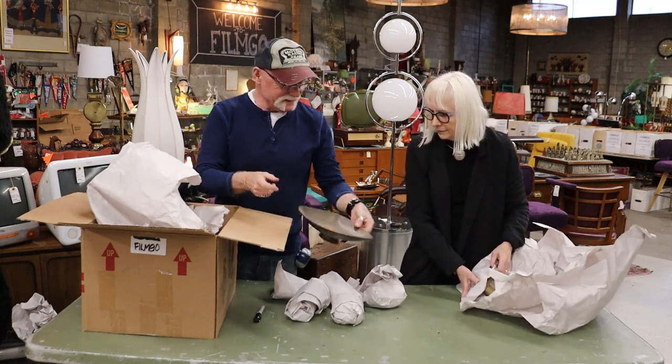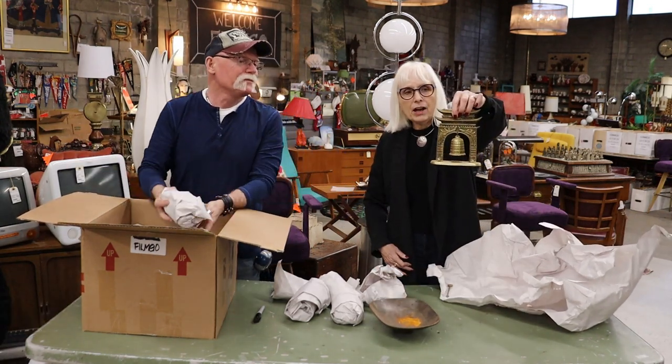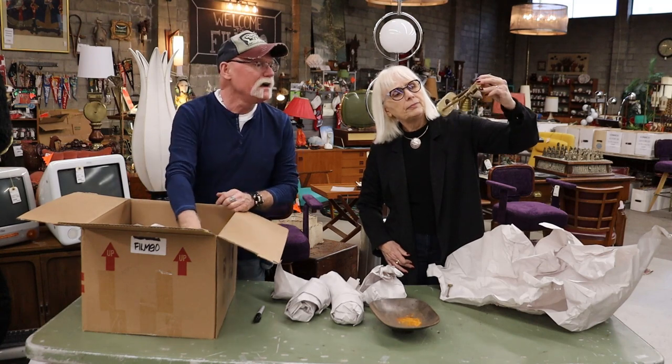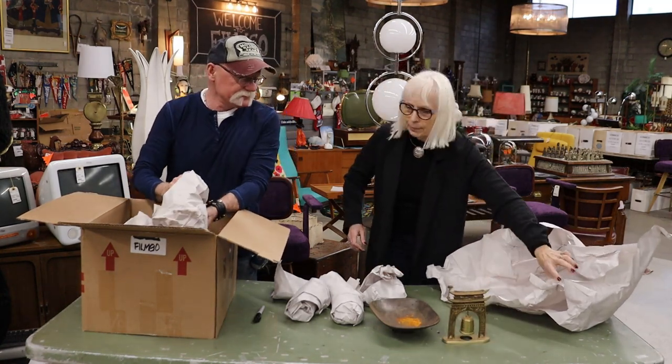No to whatever that is. Oh, it's a bell — probably a souvenir. Yes, it's brass on a temple.